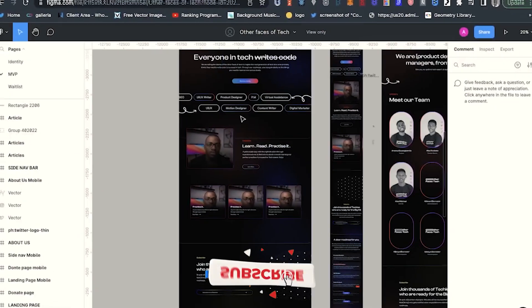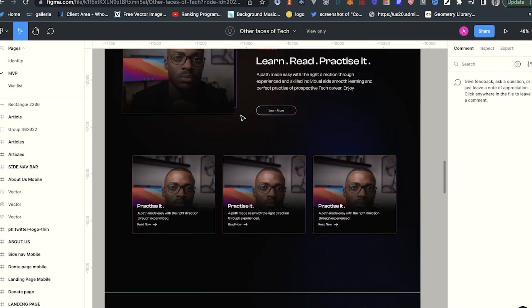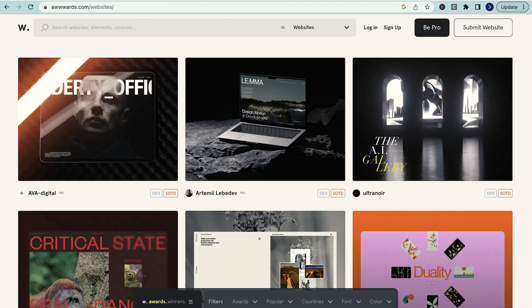One of the things you want to do is look for a moderately challenging design that is impressive enough for your hiring manager or the company that wants to hire you. If you can't find designs that are challenging enough, you can use websites like frontendmentor.io, Dribbble, Behance, and even Awwwards. If you are able to implement an Awwwards website, you are definitely going to shine bright like a diamond.